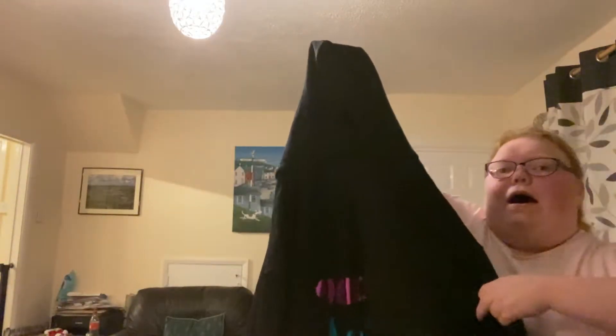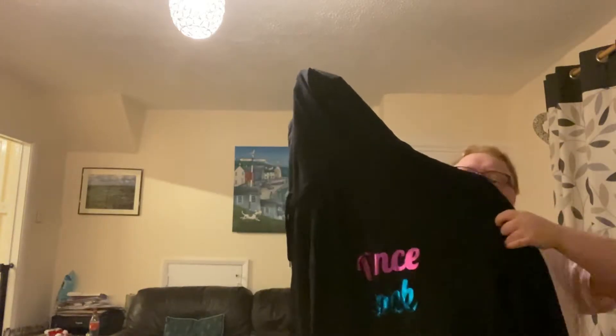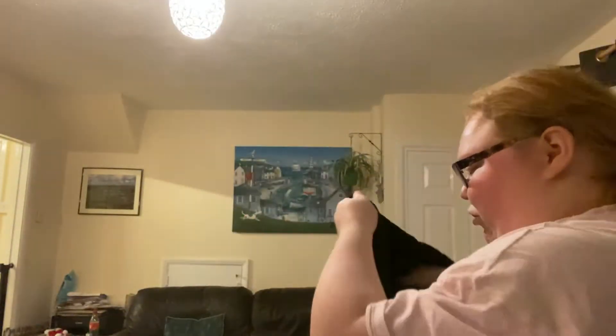You can see at the back it says 'Dance Attack,' and it says exactly the same writing as the t-shirt. And then at the front it's got 'Dance Attack' on it as well. After this I'm going to try it on.